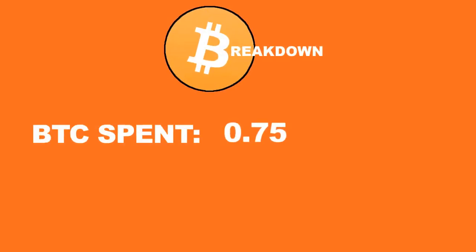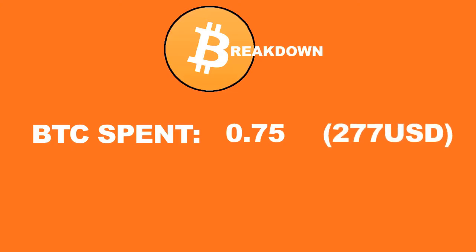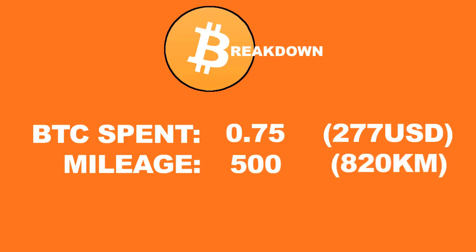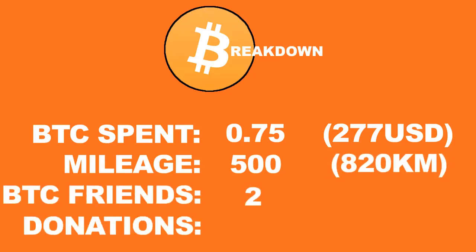We spent 0.75 Bitcoin today, approximately $277. We traveled 500 miles, approximately 820 kilometers. We made two new Bitcoin friends and received one more donation.